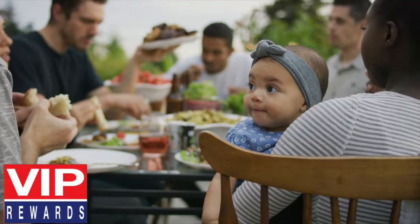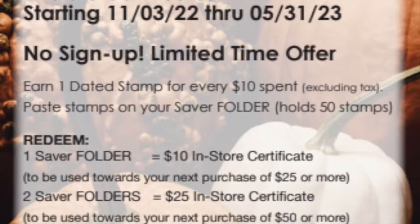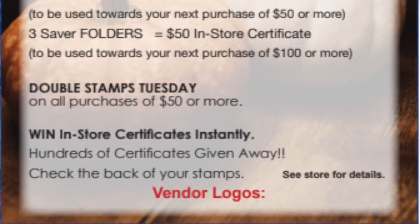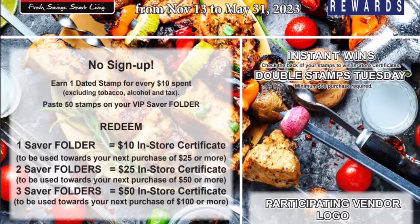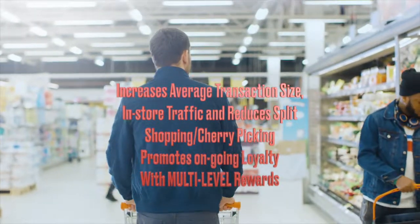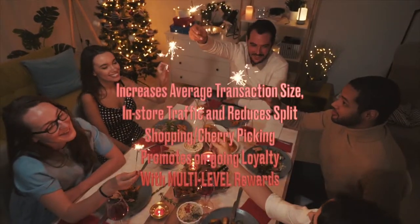As a result, VIP Rewards can be used as a standalone program or can complement your existing marketing strategy such as a digital coupon app. VIP is used in 26-week increments. It can be used in the short or long term. VIP increases average transaction size, in-store traffic, and reduces split shopping and cherry-picking and promotes ongoing loyalty with multi-level rewards.